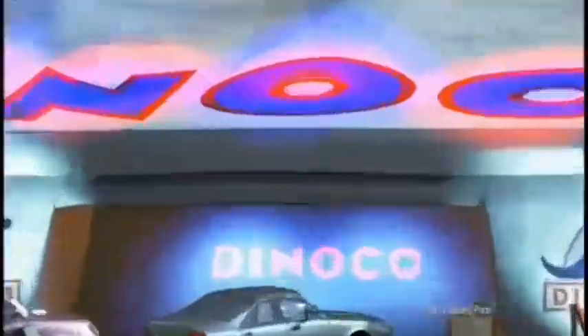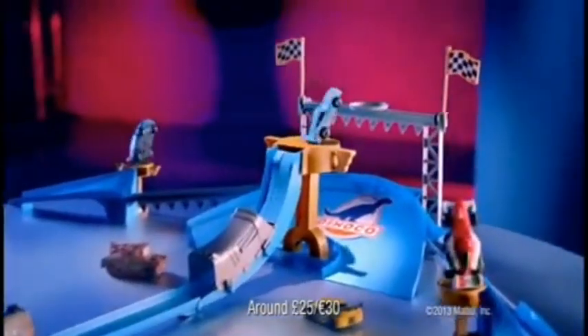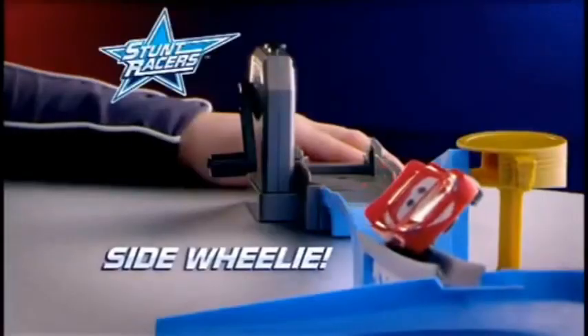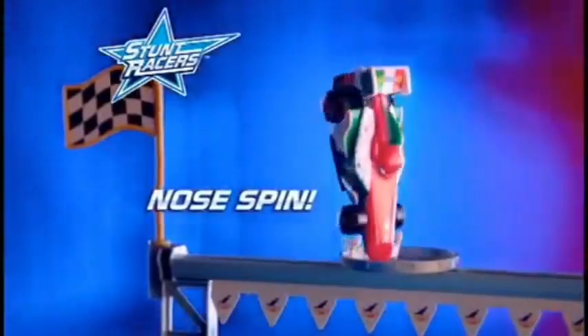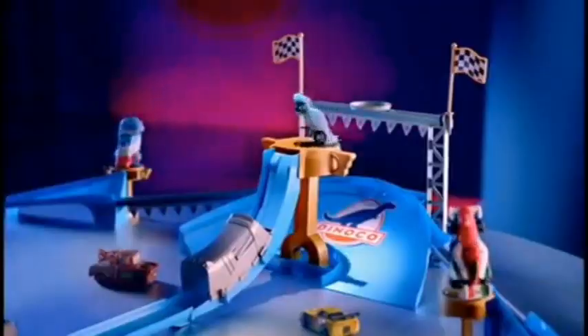From Disney Pixar's Cars, it's the Dinoco Stunt Show with new stunt racers. You rev them up in the ultimate stunt arena. Crank up the launcher for a side wheelie. Francesco does a nose spin up top. You launch lightning into the winner's circle. The big finish — three stunts at once at the Dinoco Stunt Show.